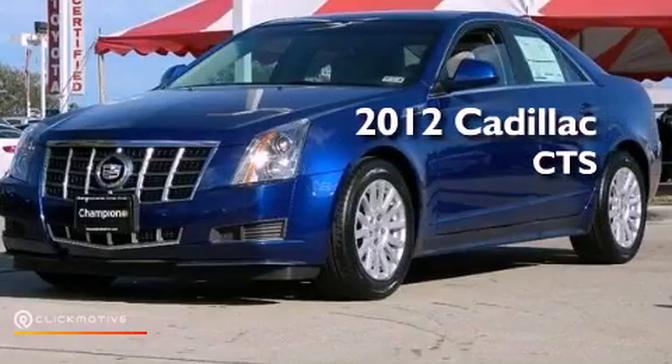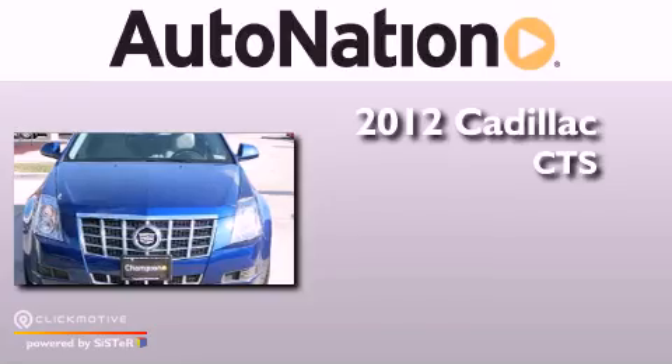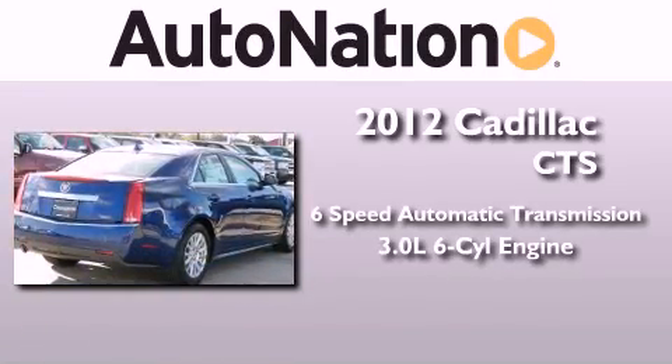This is a brand new 2012 Cadillac CTS. This vehicle has seating for 5 adults and a 3.0L V6.